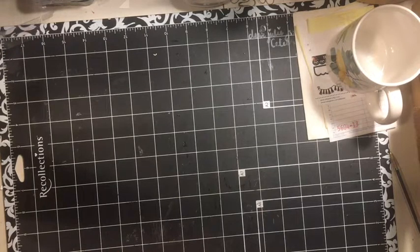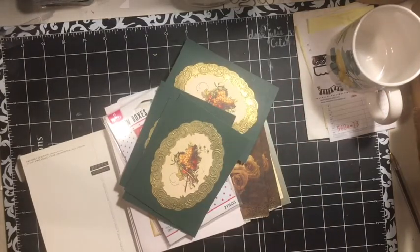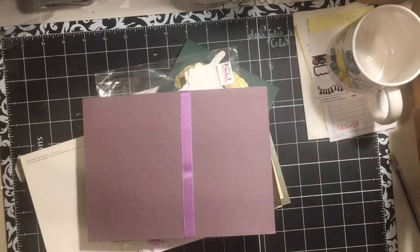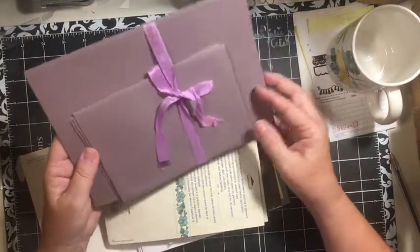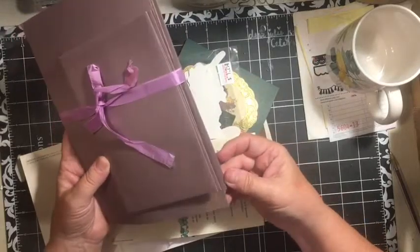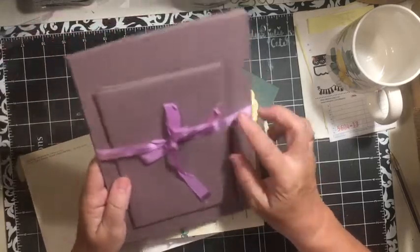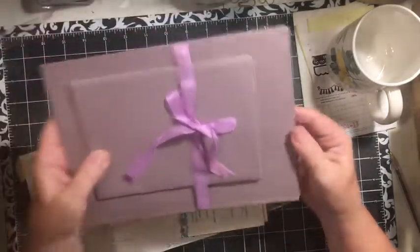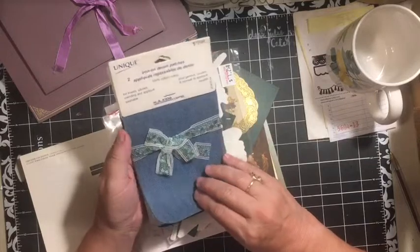My next happy mail was from Joyce Clark from Canada. I haven't been to the post office since before my dad got sick. She gets some of the coolest stuff — look at this beautiful stationery! Stationery is amazing in journals, and I love this color. It will probably go in the fairy kits coming up. And look — iron-on denim patches!